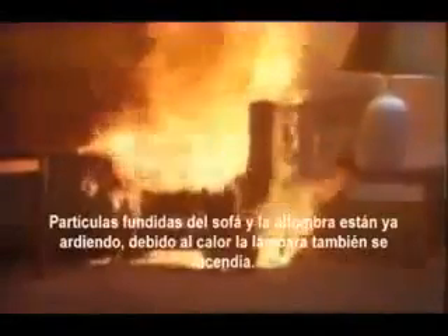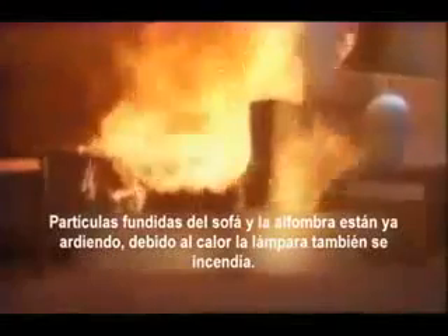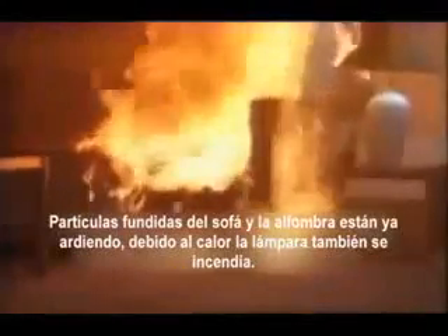Two minutes, 48 seconds. Smoke pours into the dining room, now only four feet above the floor. Thick black smoke moves rapidly upstairs. Three minutes, three seconds — melted polyurethane burns under the couch. Suddenly, the lampshade ignites.